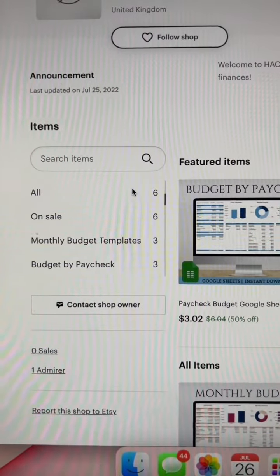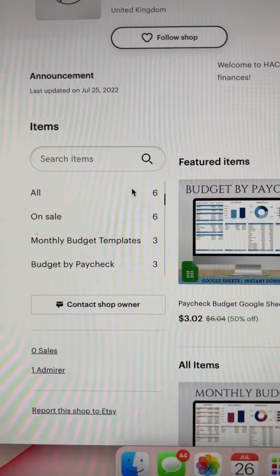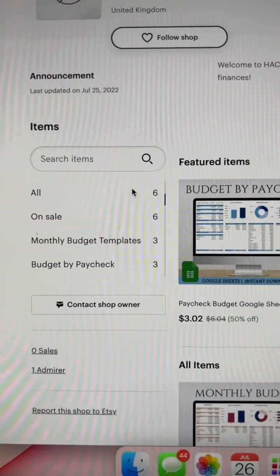Etsy wants to see an active seller, so once you start your shop, you need to keep going. Otherwise, you're really going to stunt your shop.